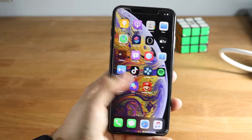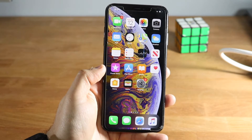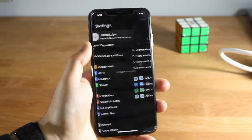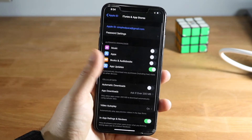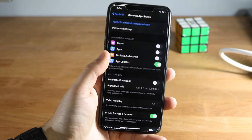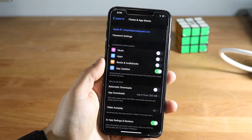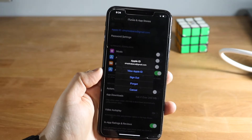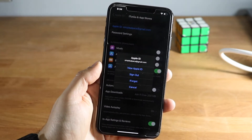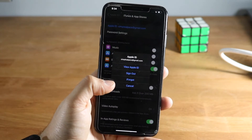If you're connected and the double-tap thing still isn't working, you might have to log out and then log back into your iCloud account. Go into Settings, click up top, then go to iTunes and App Store. You'll see your name there. You can try toggling those options on and off, or just click your Apple ID and click Sign Out.